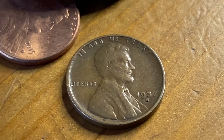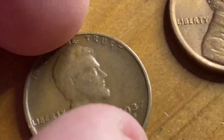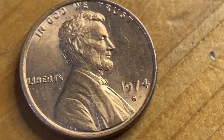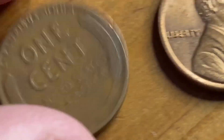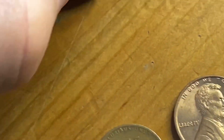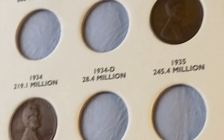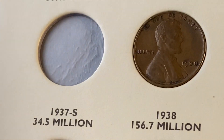I love getting mint marks. Let me check this one — might be pretty good. And in that same roll was a pretty nice-looking 1974 S. The 1937 S — 34.5 million mintage. That is a good coin.